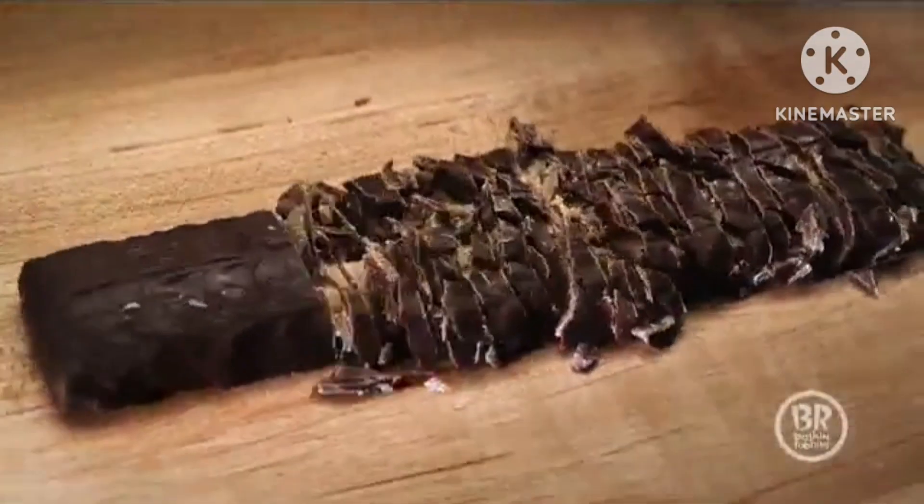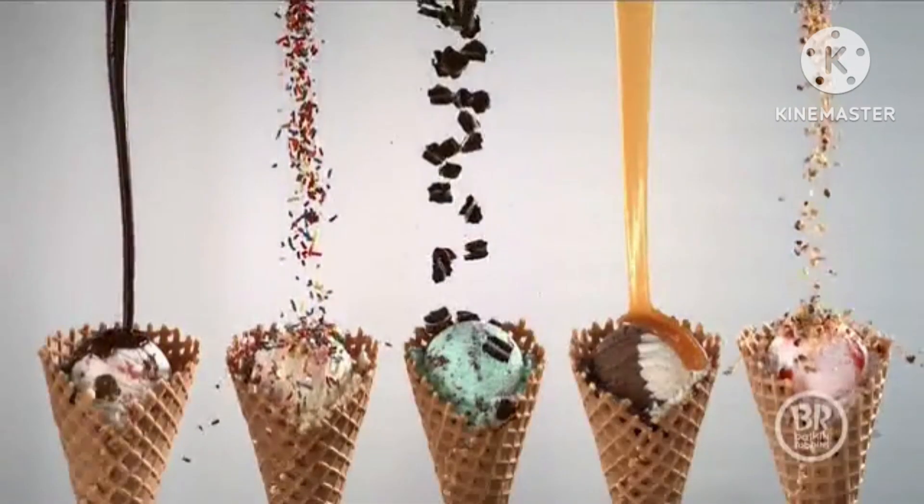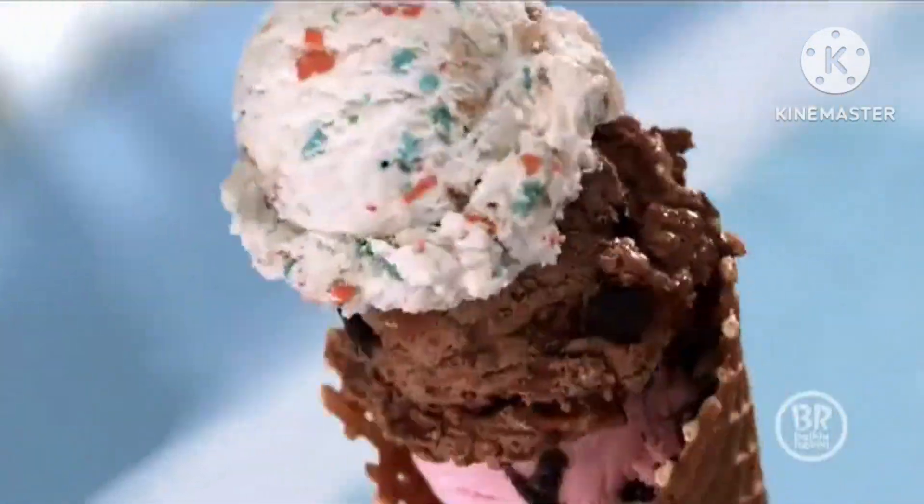Over 31 irresistible flavors of ice cream make for endless spoonfuls of fun.